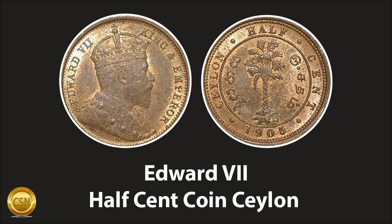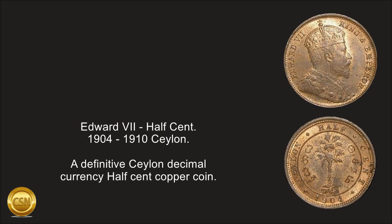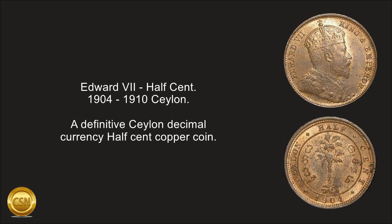Edward VII half-cent. 1904 to 1910 Ceylon. A definitive Ceylon decimal currency half-cent copper coin.